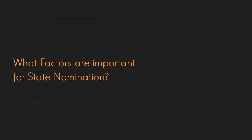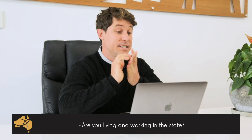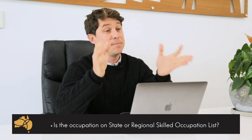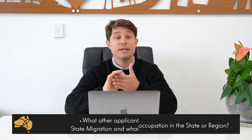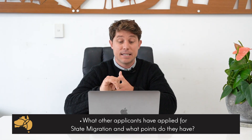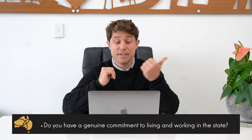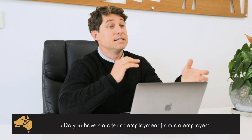So what factors are important for applying for state nomination? The states don't always care just about how many points you have. They care about things like: are you living and working in the state? Is your occupation on the state or regional occupation list? What's the demand for your specific occupation in the state? What other applicants have applied and how do they compare to you? Do you have a genuine commitment to living and working in the state? Do you have an offer of employment?